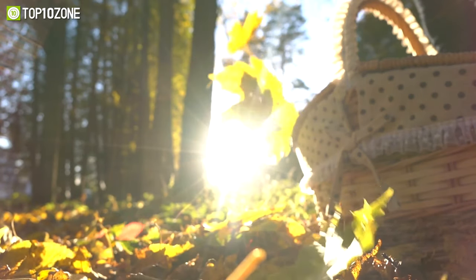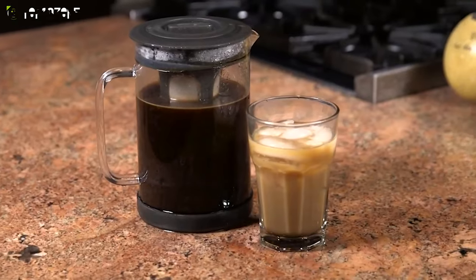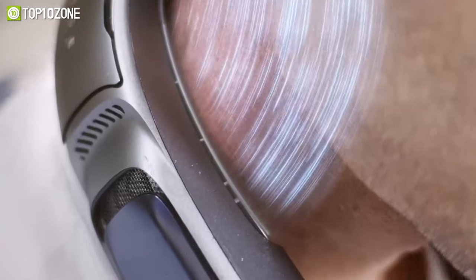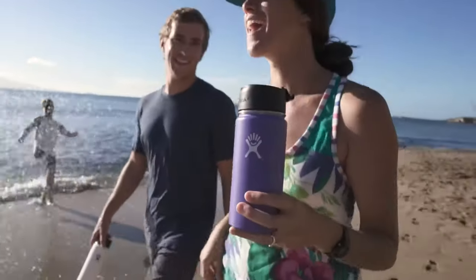Camping in the blazing sun can quickly turn a comfortable experience into an uncomfortable one. Fortunately, there are numerous camping gadgets that can help you stay cool. So in this video, we'll show you the top 10 summer camping gadgets to beat the heat. Let's get started.